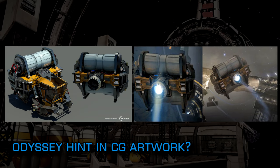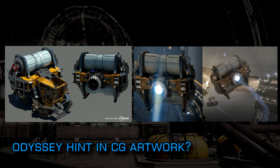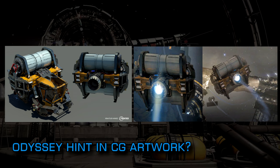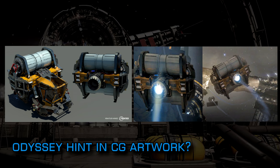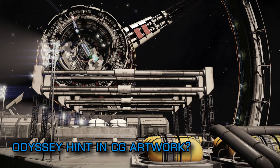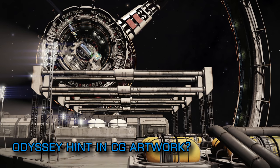That means it exists in the Elite universe and adds a whole lot more weight to an argument around whether we'd likely see this new type of flying utility vehicle in Odyssey — potentially even as a player-owned and operated vehicle. I've linked to Reno's discoveries on ArtStation below if you want to check them out.